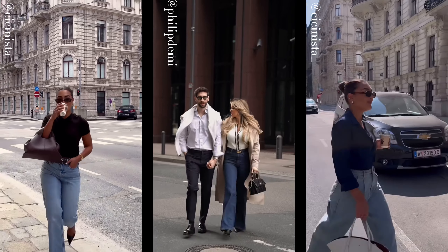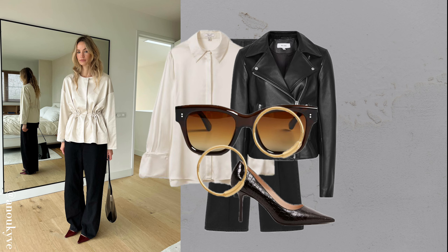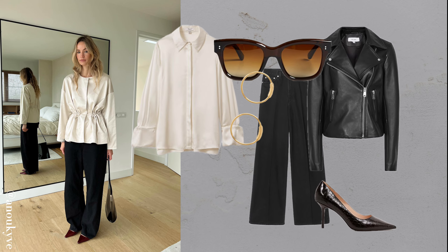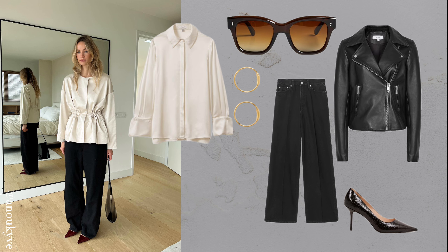For an effortlessly cool vibe, try pairing black jeans with a sleek leather jacket and heels. Finish it off with sunglasses for that 'I'm busy but fabulous' look. This outfit radiates confidence and style.